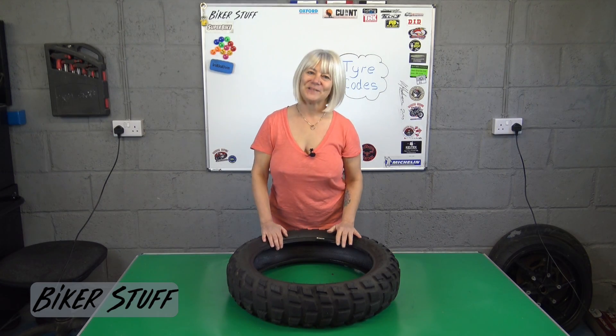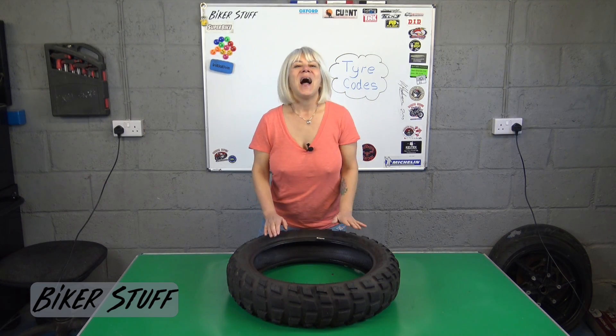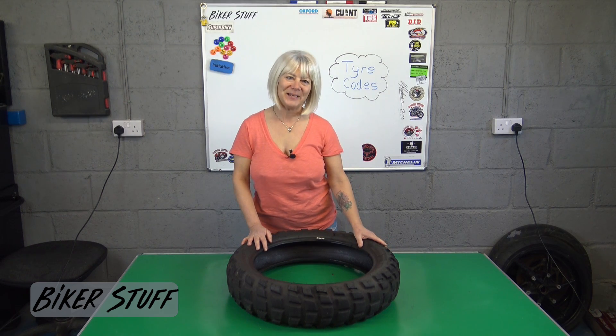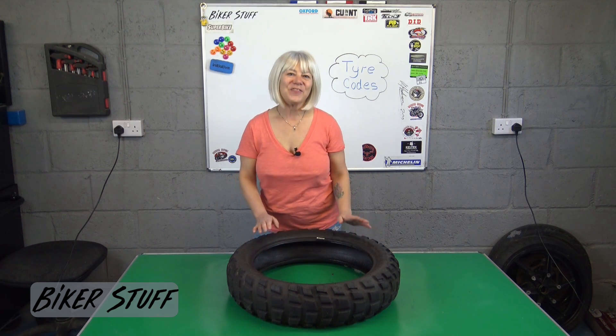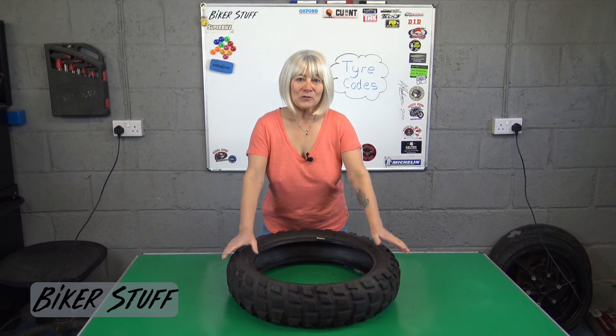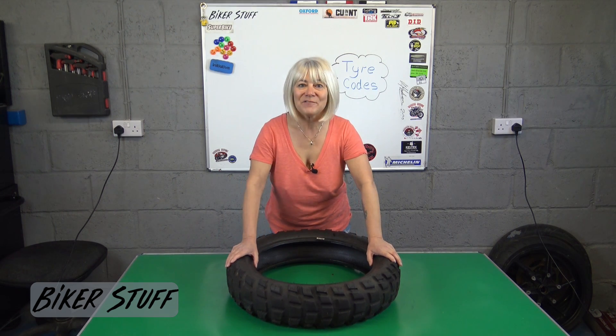Hello and welcome back to Biker Stuff. Have you ever wondered what the numbers on your tires mean? They are a combination of size, maximum load, top speed and date of manufacture.